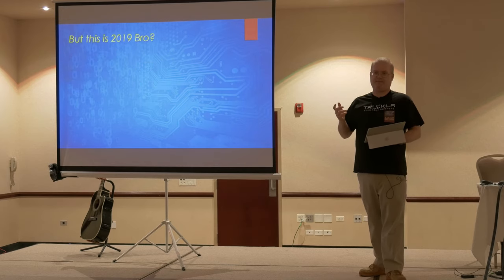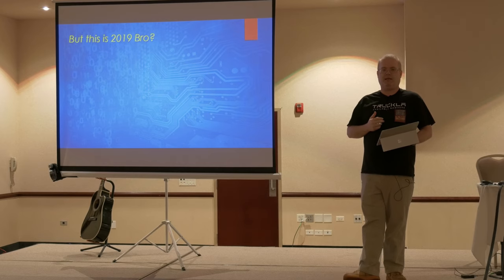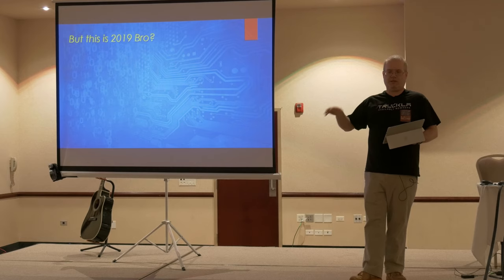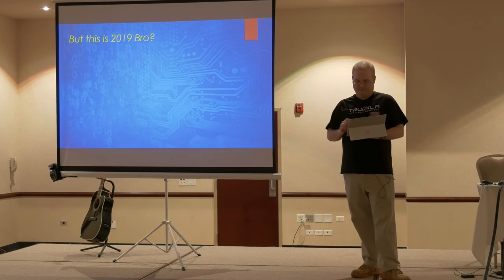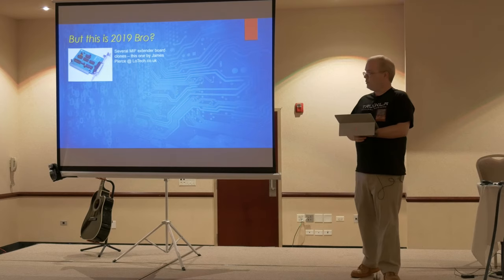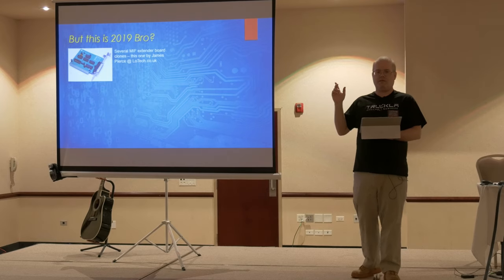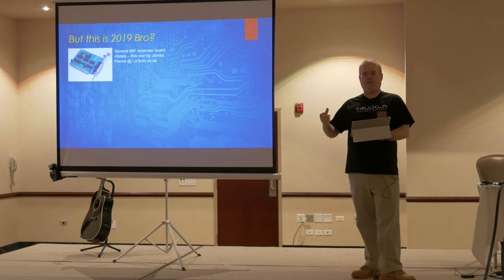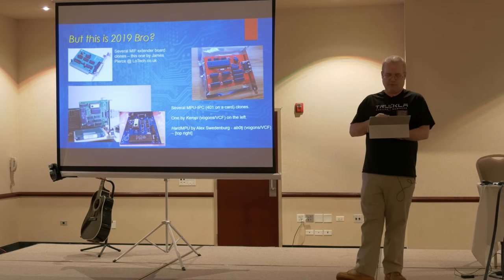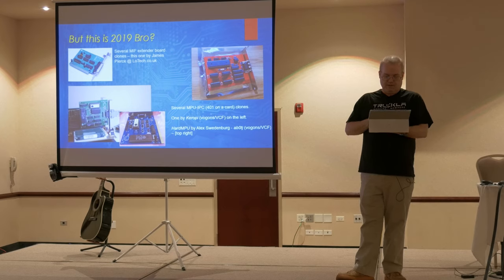Lately there's been a lot of really talented people making new sound cards for old PCs, and it's kind of swirling around vogons.org — that's where a lot of the activity has been happening. This is a MIF board, started by James Pierce who does low-tech.uk. It's basically for connecting a Roland MPU-401 so you can hook up an MT-32 to a PC. It's a reproduction. These are MPU-401 on an ISA card clones, and there are several people doing them — mostly coming out of the Vogons community.